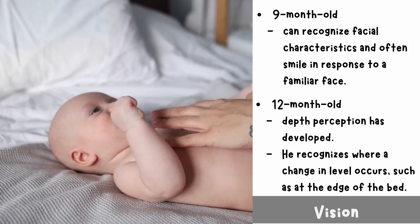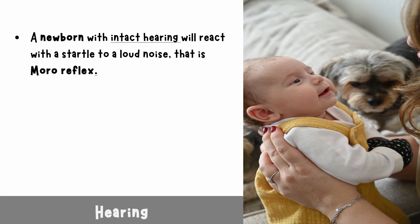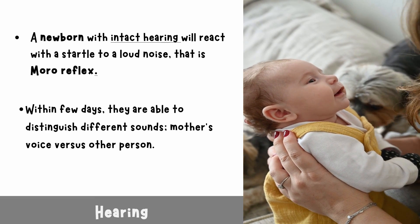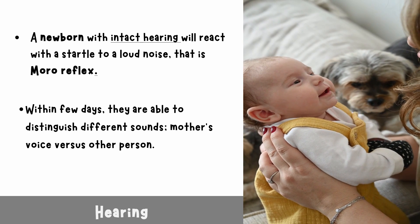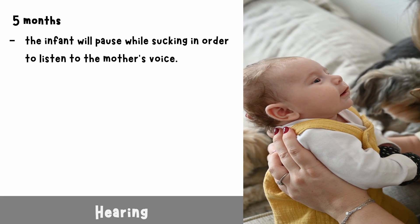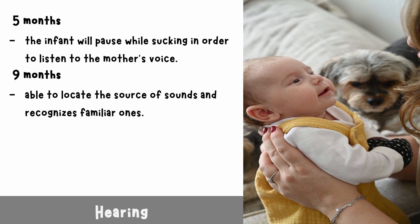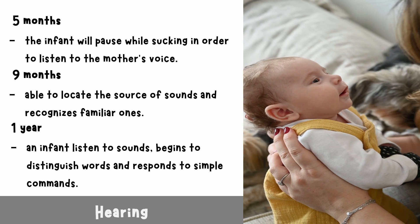The 12-month-old child has developed depth perception and recognizes where a change in level occurs, such as at the edge of a bed. Hearing: a newborn with intact hearing will react with a startle to a loud noise — the Moro reflex. Within a few days they are able to distinguish different sounds, such as the mother's voice versus other persons. By five months, the infant will pause while sucking in order to listen to the mother's voice. By nine months, the infant is able to locate the source of sounds and recognizes familiar ones.